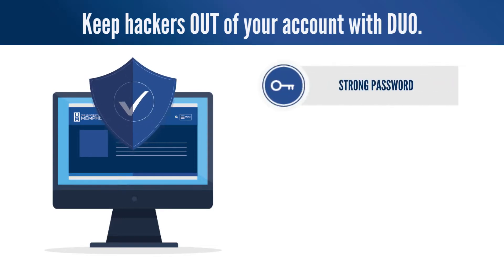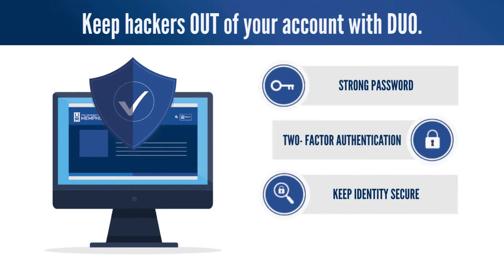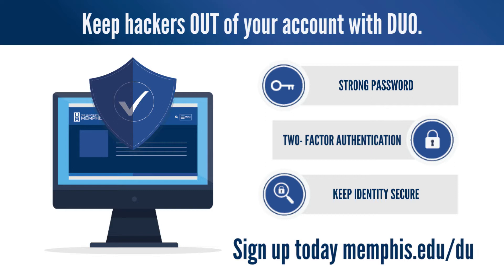With Duo, your information and data are shielded with the tap of a finger. For more information about Duo two-factor authentication, you can visit memphis.edu/duo.